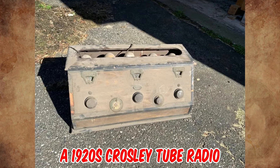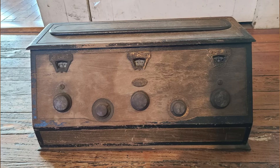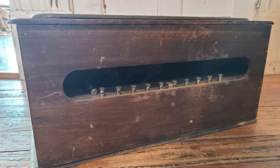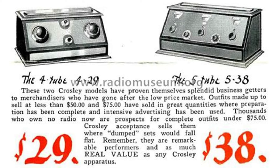It's a 1920s Crosley tube radio. It's a five-tube tuned radio frequency battery-powered broadcast receiver. It has two stages of radio frequency amplification and two stages of audio frequency amplification. It was sold for $38 in the late 1920s.